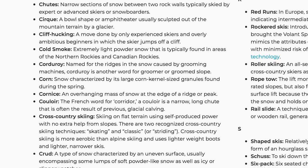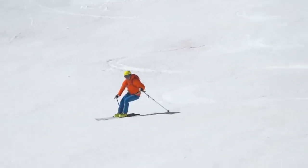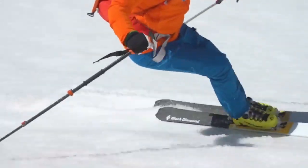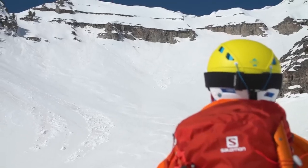Ski.com defines corn as snow characterized by its large, corn-kernel-sized granules found during the spring. But corn cannot be fully understood with words alone. A person must feel the corn beneath their feet as they slash and slide. And only after harvesting a ripe, sunlit hillside on a late April morning will an individual fully understand and appreciate corn.